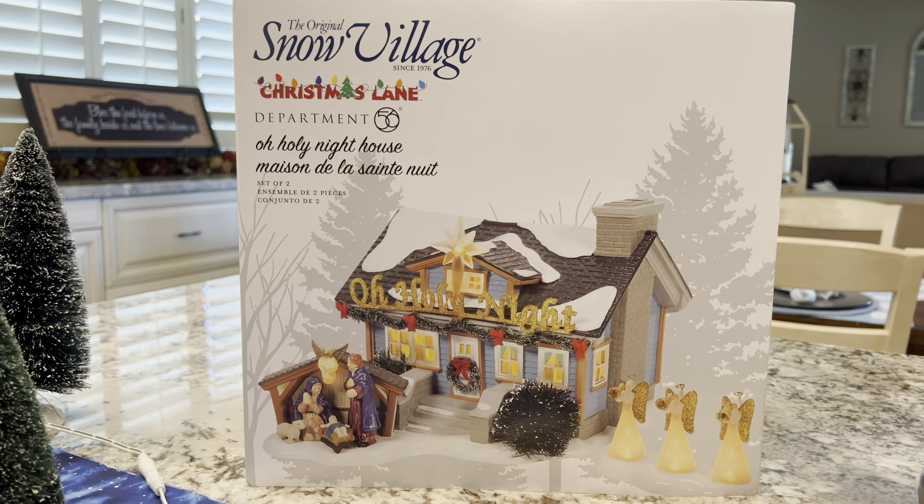Here is the box for the Snow Village Christmas Lane house Oh Holy Night. It is a really cool piece with an incredible paint job. It comes with a coordinating accessory piece with the snow angels there on the right, which is separate from the house. The manger is actually built onto the platform for the house.